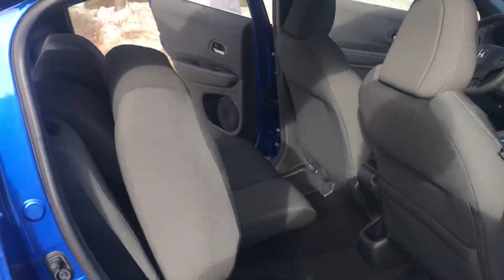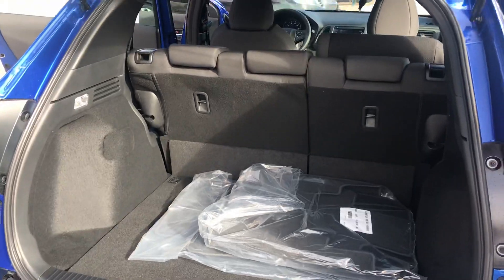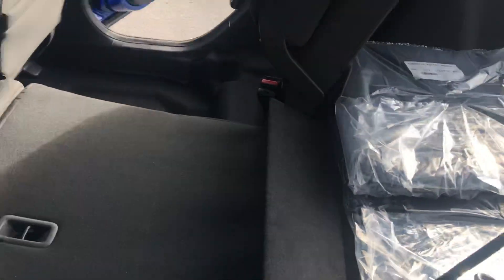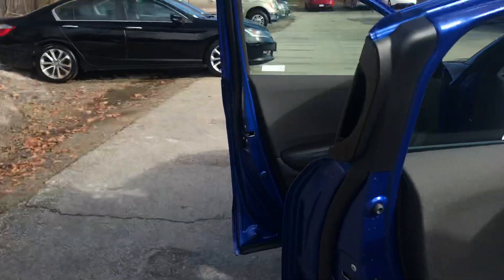These rear seats are really cool so they can fold up in two different ways — they can fold up to give you a lot of space on the floor. A lot of trunk space back here, you have a full-size spare tire down below, and using these levers on both sides you can pull them down completely flat in a 60-40 split just to really maximize space you have in the trunk section.